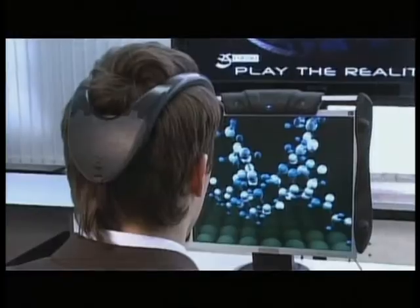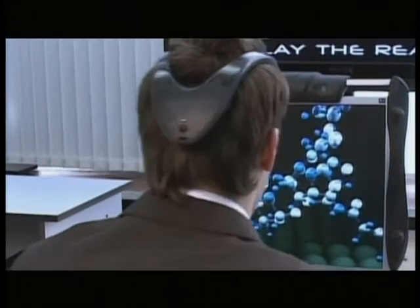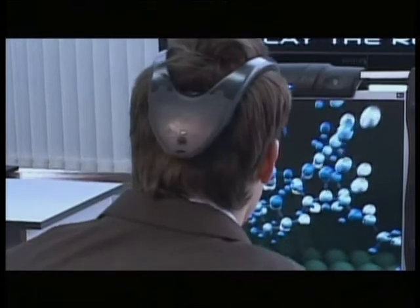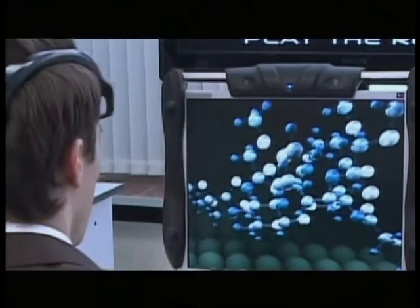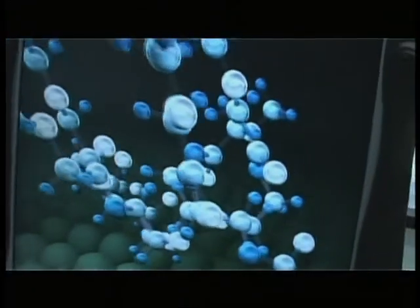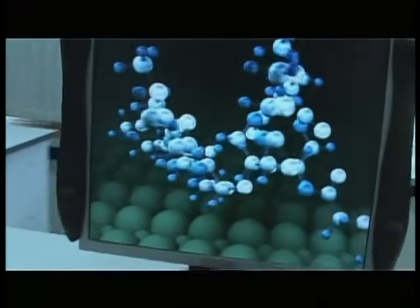Behind me you can see a demo of the program showing the capabilities of the device. No matter how I move without the tracker, the images of the molecules look two-dimensional all the time. Now let's switch the tracker on. Now it looks as if the monitor is just a frame with real objects behind it. Moving your head, you can see that it's possible to reach out to the virtual objects as if they were real.